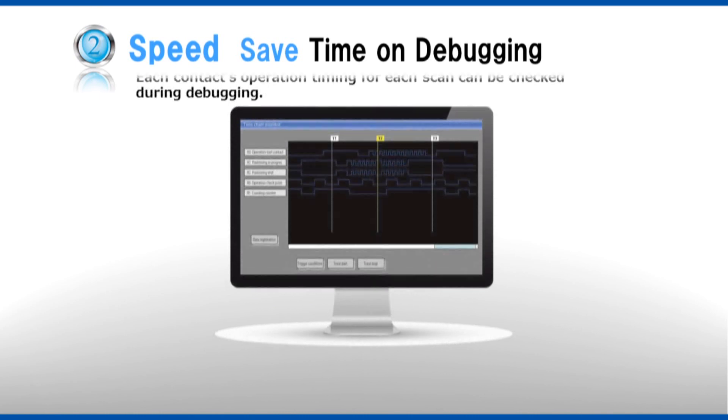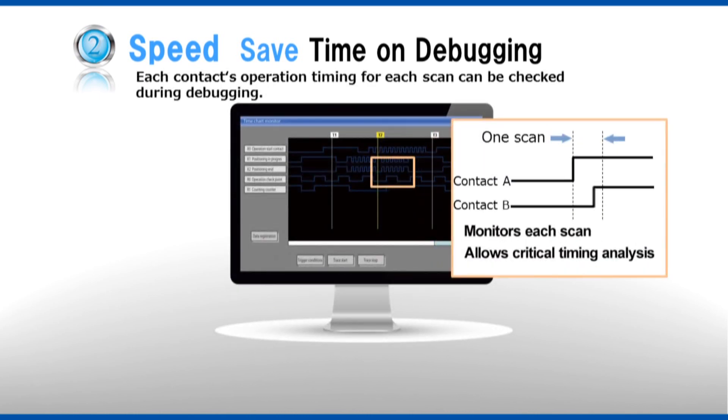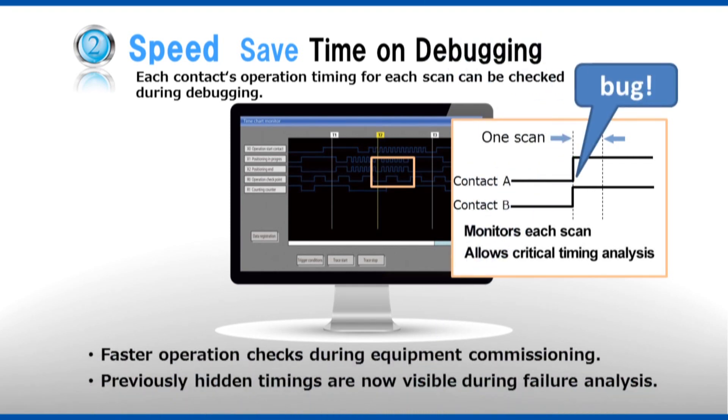Speed. Save time on debugging. Debugging takes an enormous number of hours, but since the FP7 can gather data with each scan, it speeds discovery of bugs and shortens the amount of time spent debugging code.